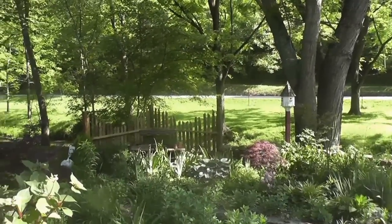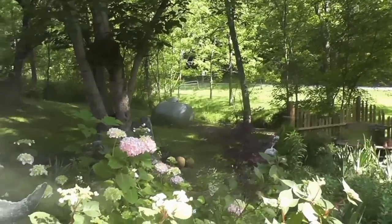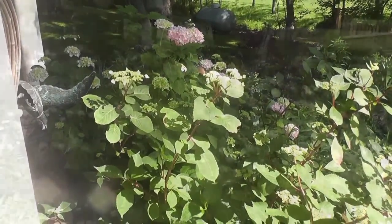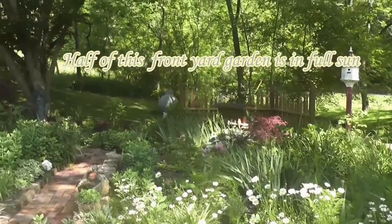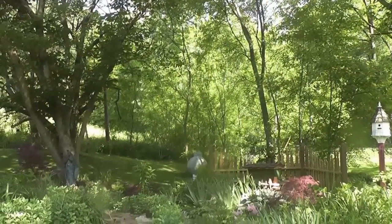This is going to be a sedum hedge. Here we have some hydrangea — they just started to bloom. And the wildflowers. This shady side of the garden is really lovely. It's serene and peaceful.